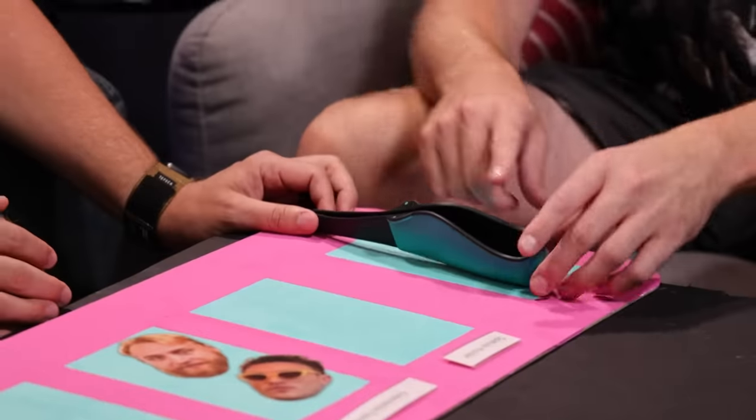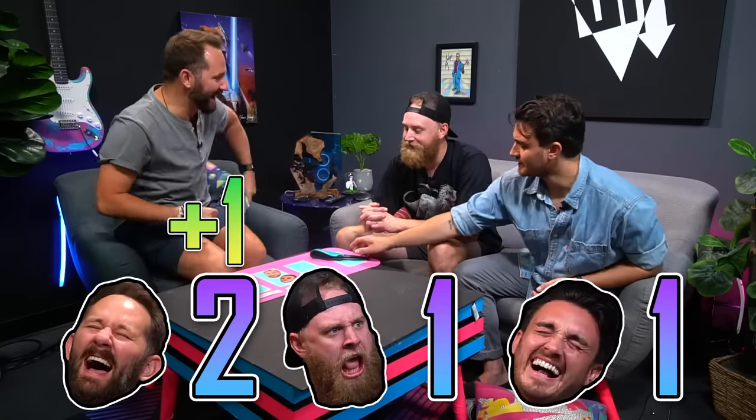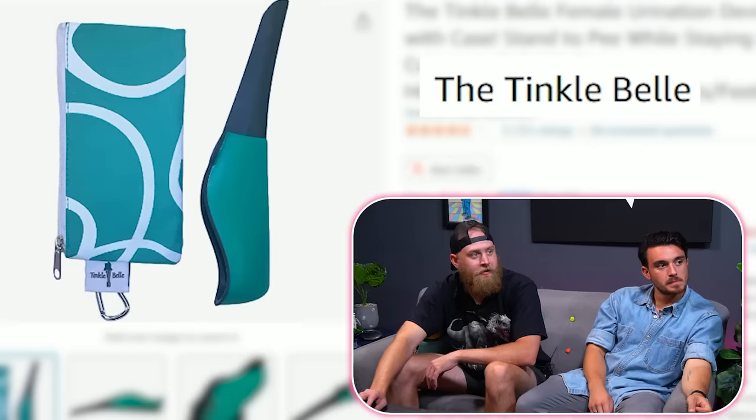Yeah, this is where the water goes and it can extend. And it also looks like a nose. Squidward. We shouldn't have acted so confident — it still could be a portable urinal. It for sure is. It is a portable urinal! What? It's for women, dude! I've never met a woman, so I would never know that. It's called a tinkle bell. You put this on your face, bro. I was giving tinkle bell a kiss. Oh, now it's weird.